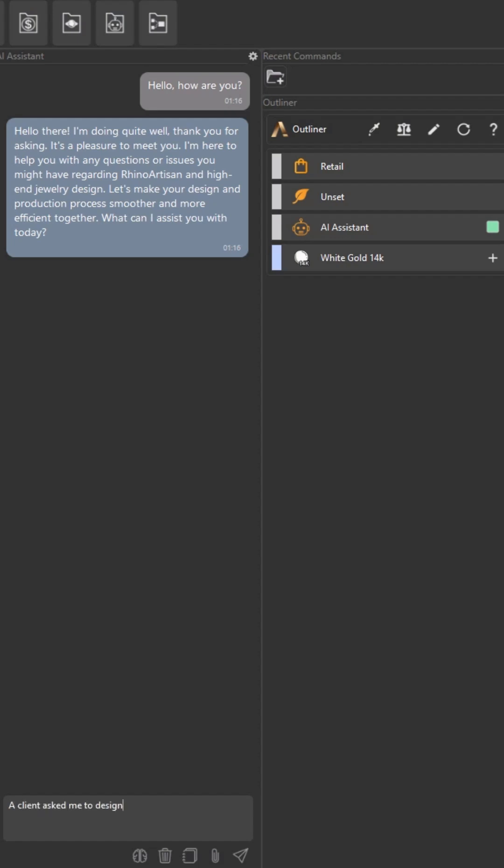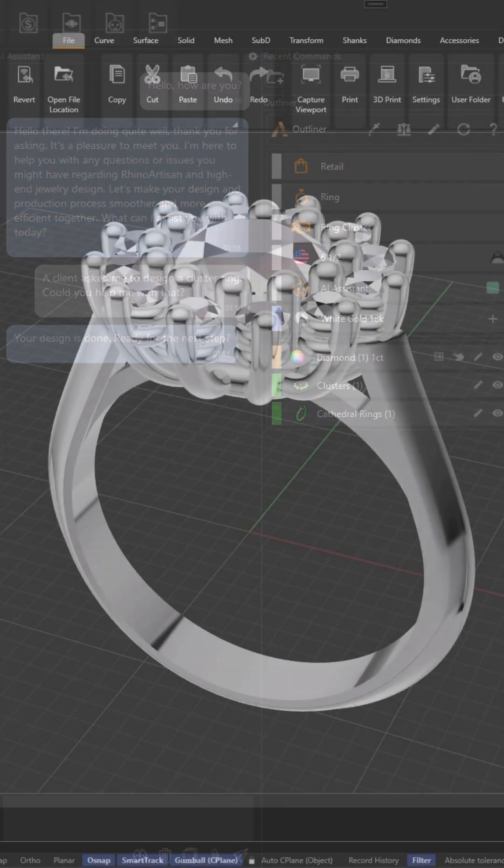A client asked me to design a cluster ring. Could you help me with that? Your design is done. Ready for the next step?